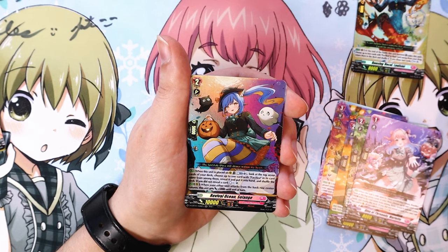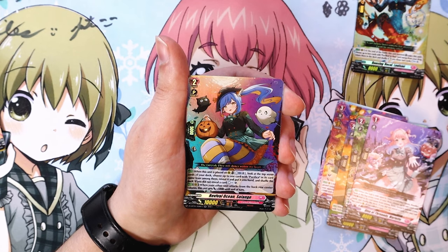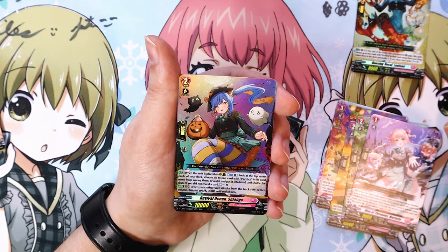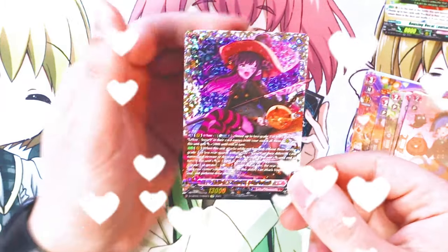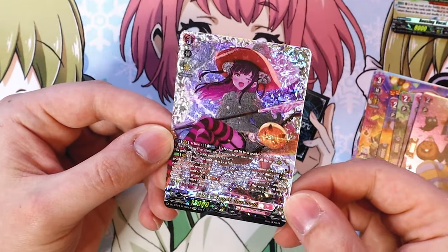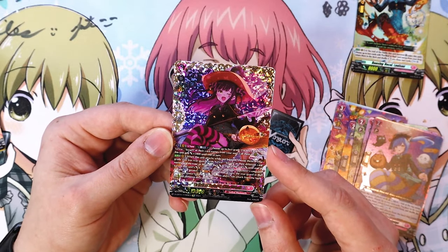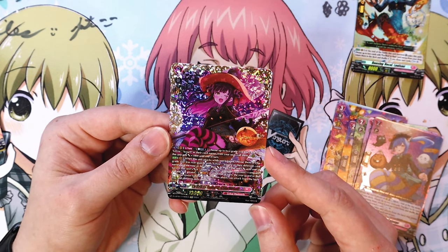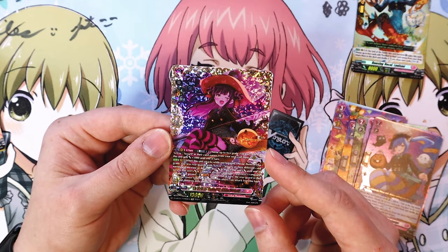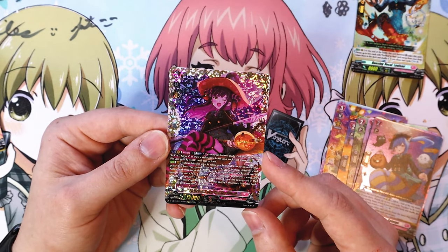Next, a double R Pacifica support card. When this is placed on rear, look at the top seven of your deck, choose up to one Pacifica, put it into your hand; if you did not reveal, counter charge to get your cost back. When your other unit attacks from the back row center, this gets 5k. Then — wow — an FFR Charmout! Really, really cool foiling.